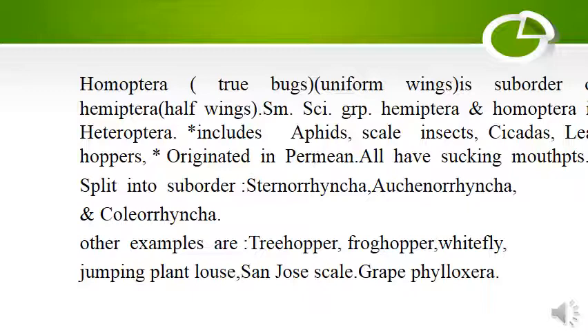Homoptera is split into sub-orders: Sternorhyncha, Kenorhyncha, Coleorhyncha, etc.